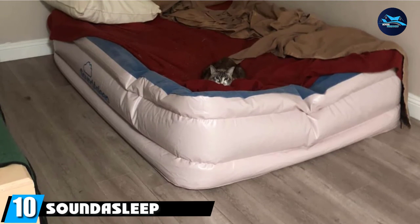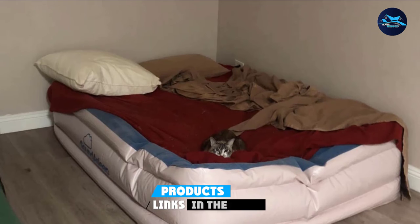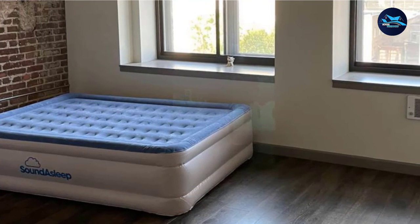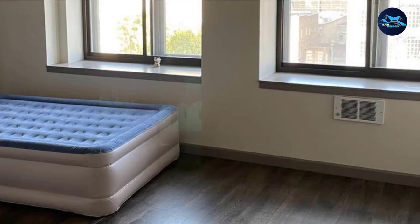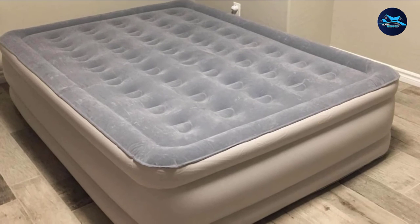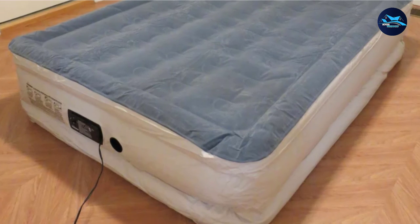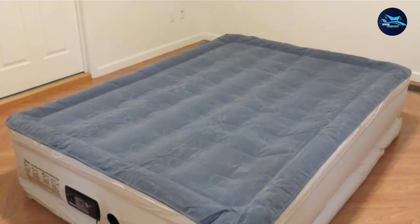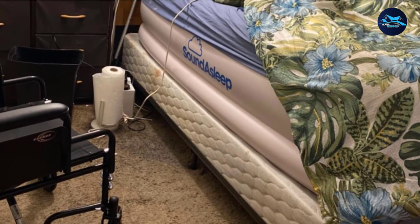Finally, the number ten position is dominated by the SoundAsleep Dream Series Air Mattress. Every household should have at least one air mattress for sleepovers, vacations, and other overnight accommodations. This bestseller on Amazon, with over 31,000 five-star ratings and counting, comes in five different sizes, with each one costing under $200. What makes this blow-up bed better than others? It actually stays inflated throughout the whole night. One Amazon shopper wrote, "The morning after my guest arrived, he announced unprompted that it was the best air mattress he'd ever slept on — and better than some regular mattresses, too." The air mattress has a built-in motor, stands 18 inches tall when fully inflated, and includes a storage bag.